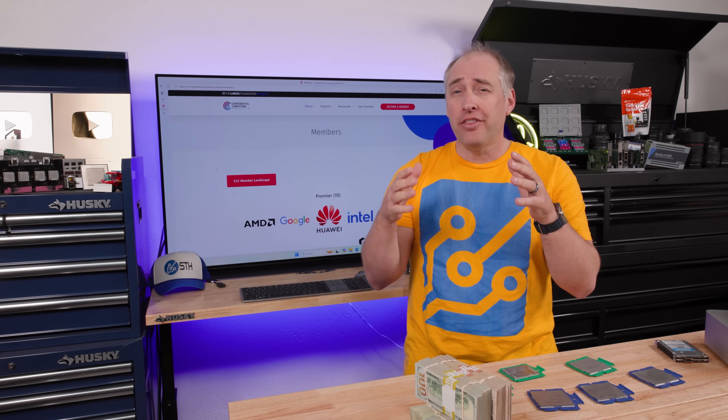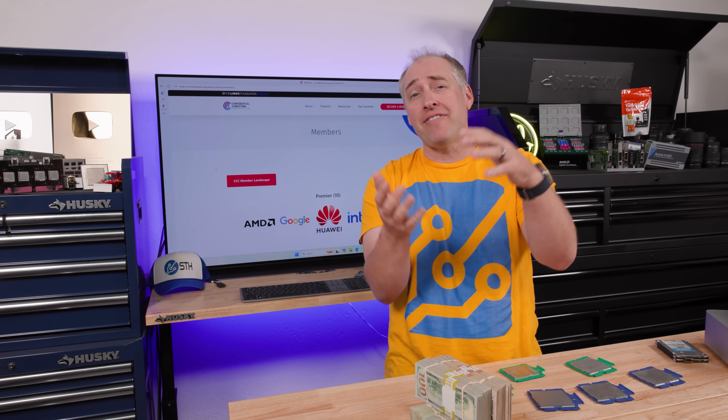That is exactly where the magic of confidential computing happens. The TEE creates a virtual machine where we know it has not been tampered with. The entire idea is that we start from the base of the virtual machine and ensure it is secure and safe to bring our data into. We have to know the hardware platform has not been tampered with, and then work up through the firmware, hypervisor, operating system, and finally our applications and data.